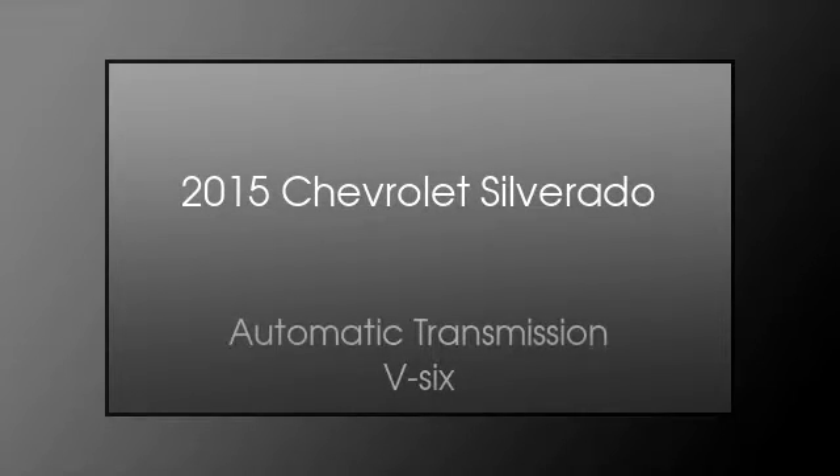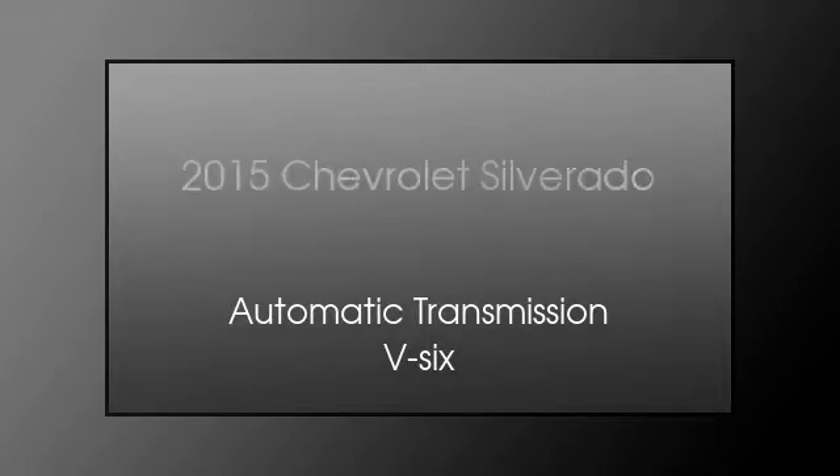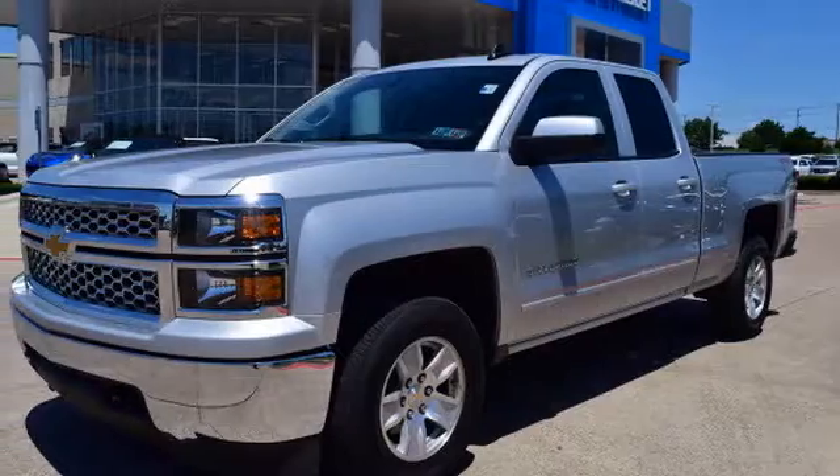This is a 2015 Chevrolet Silverado. This truck has an automatic transmission and a V6.